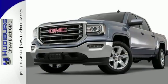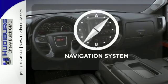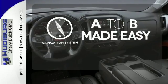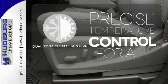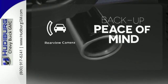Enjoy every outing with GMC signature LED lighting and a color touch radio. Never feel lost again with the navigation system. No one will complain about the temperature with the dual-zone climate control. Hindsight is 20-20 with the backup camera.